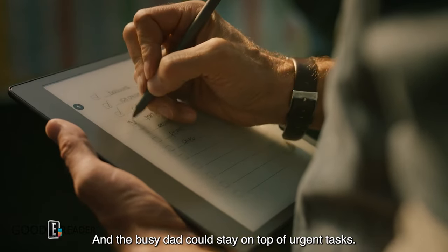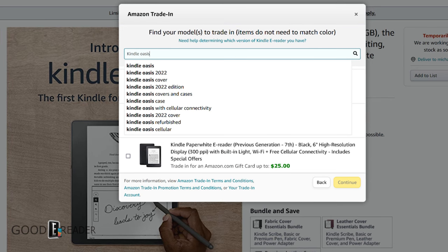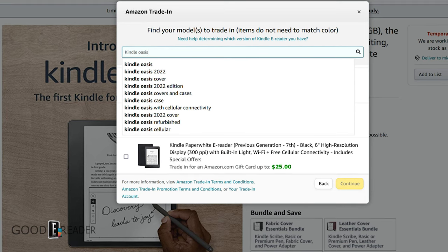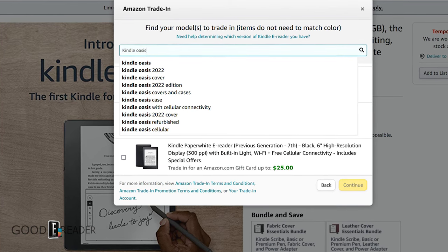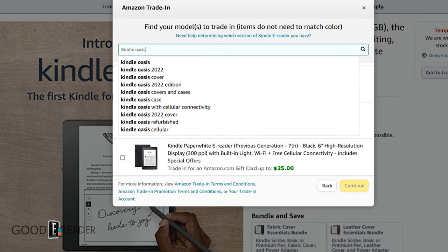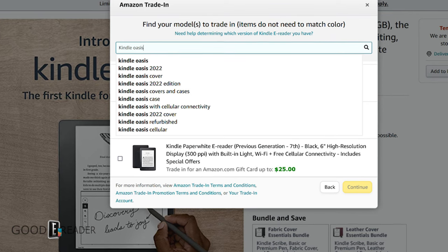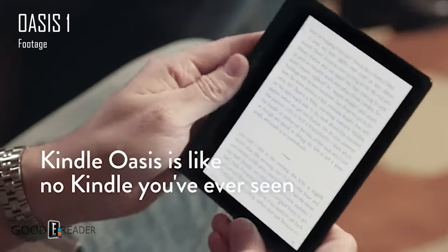The Kindle Scribe has a 10.2 inch screen providing enough screen real estate to read not just books but also manga, PDF files, and all that. We do know that Amazon has a Kindle Oasis waiting in the wings. Many users have sent me emails with screenshots of a 'Kindle Oasis 2022 edition' with USB-C in the title. If you go to Amazon.com, look for the Kindle Scribe, click the trade-in button, and type in 'Oasis,' you'll actually see an Oasis 2022 edition in the drop-down menu.